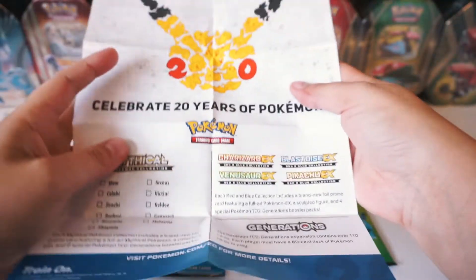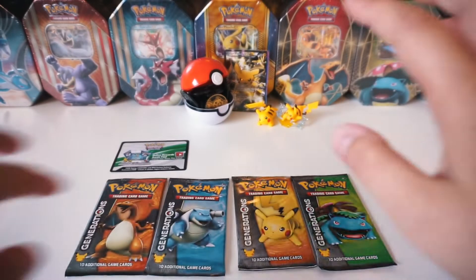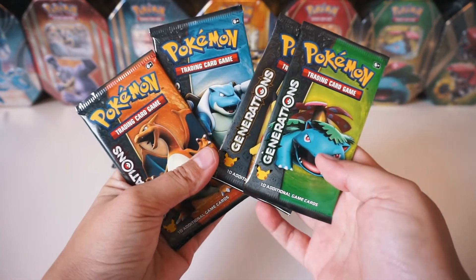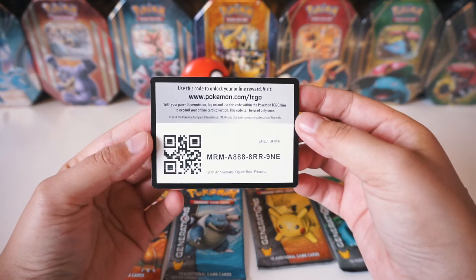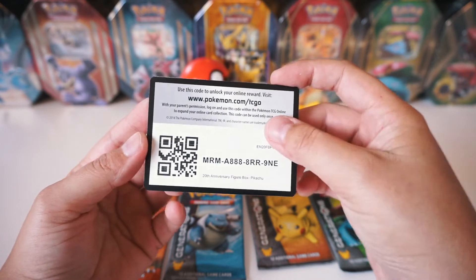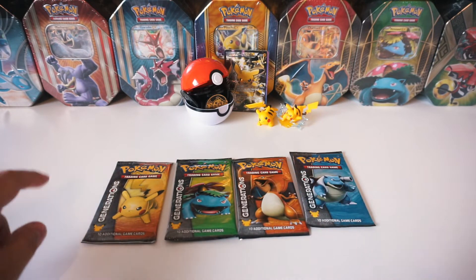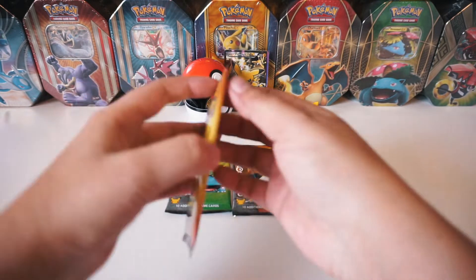Alright, put that off to the side. You get four packs of every single character here - let me kind of hold this up. Check that out. And here's the very first code card of the 200 sub special video. Let's crack these open. I think we're gonna go in this order: we'll do Pikachu, Venusaur, Charizard, and Blastoise last. Let's go! Let's see what we pull.